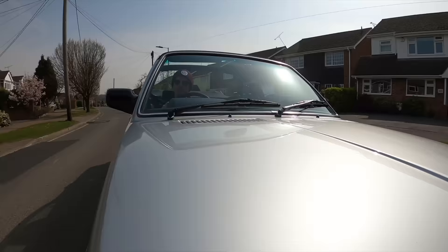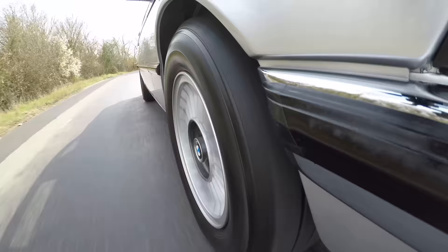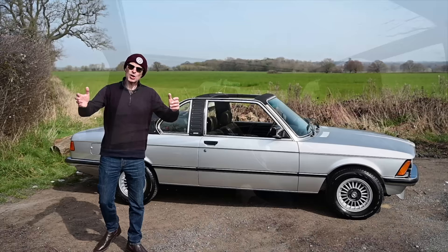Hello, welcome to Furious Driving and today I'm at the wheel of a Bauer E21 3 Series 323i Top Cabriolet. If you like a look at this and other reviews of interesting and different cars, please do hit like, subscribe and smash the bell notification to find out when more are coming out. This car is currently for sale with Fairmount Sports and Classic Cars in Essex — check out the link in the description below for more information.